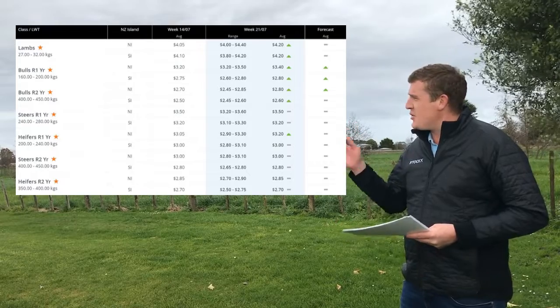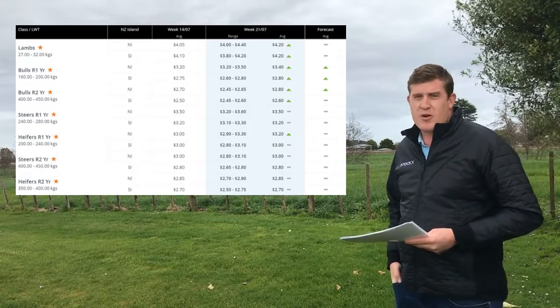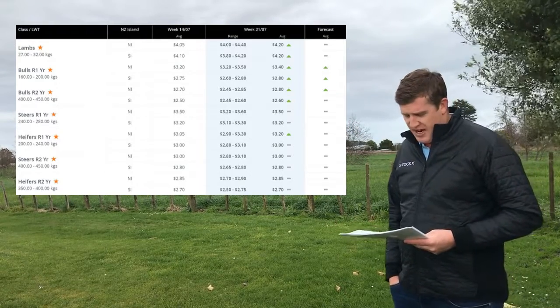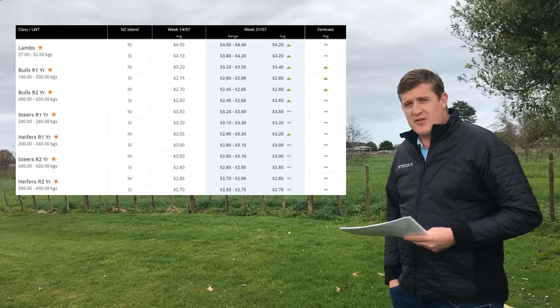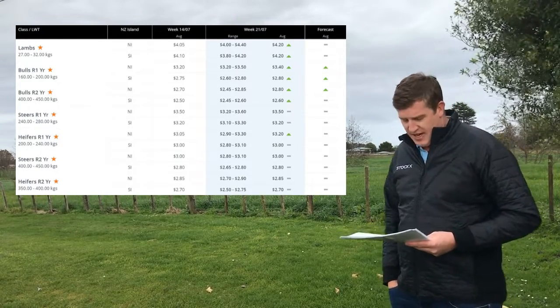As you can see here, lambs 27 to 32 kilos — we've had quite a jump in the North Island and a lift in the South. R1 bulls 160 to 200 kilos — another good lift in the North Island with a small rise in the South.